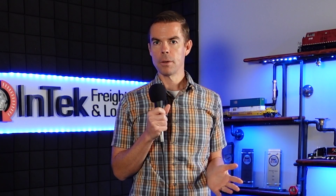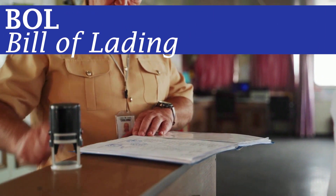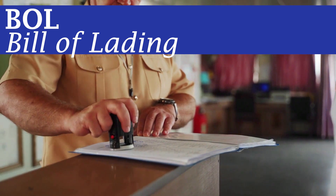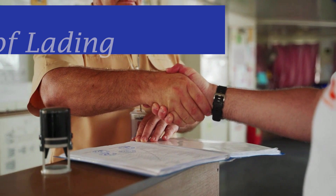No matter the freight mode, there is a document you will almost undoubtedly encounter along your freight journey — the BOL, or Bill of Lading. It's a shipping form that serves as both a receipt for products and a contract with a carrier to move them.